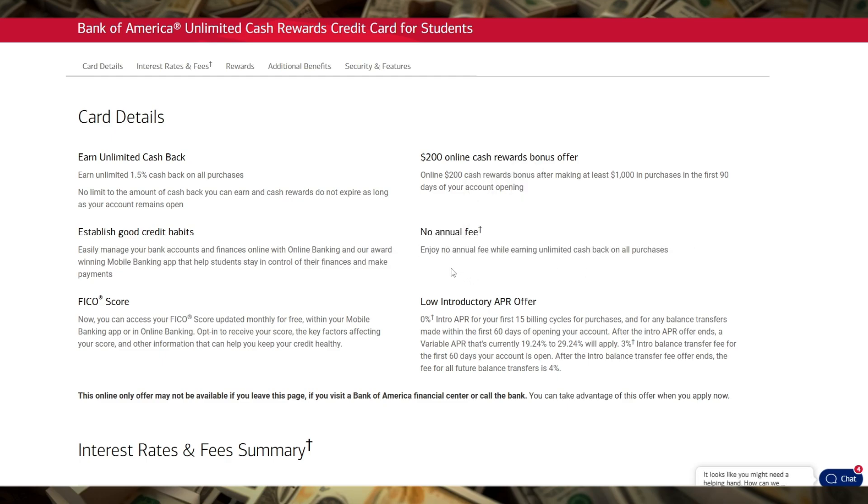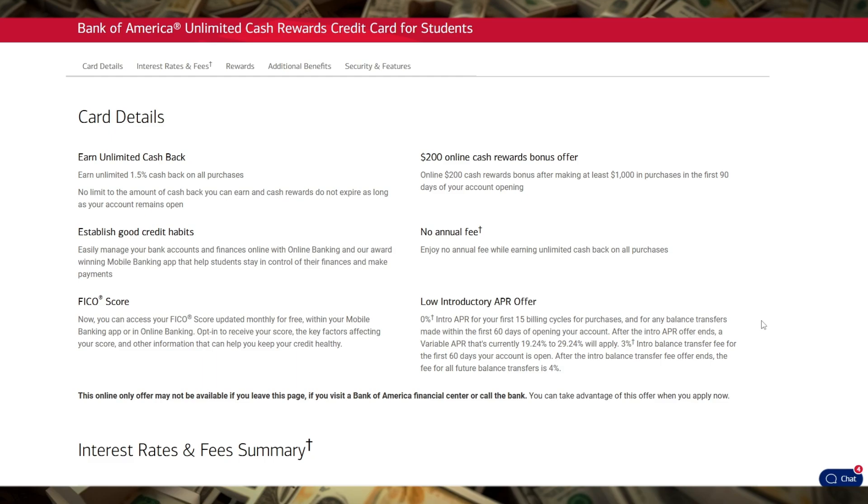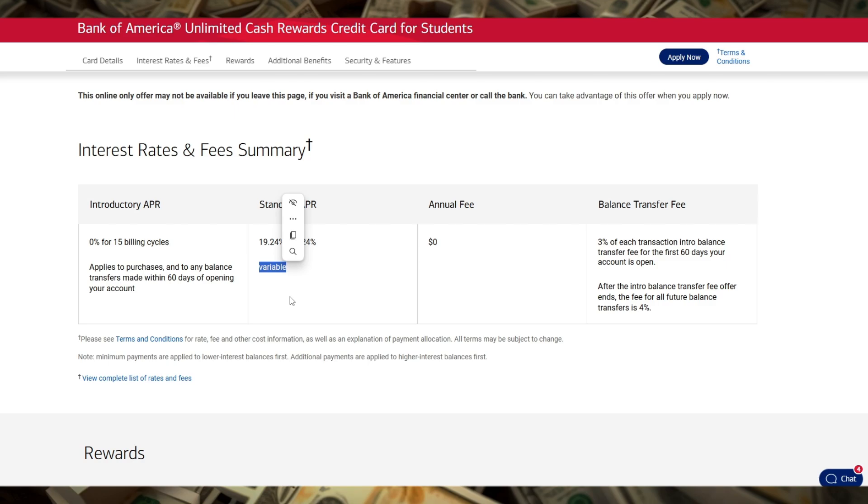Additionally, the Bank of America Unlimited Cash Rewards Credit Card for Students comes with a 0% introductory APR on purchases and balance transfers for the first 18 billing cycles, followed by a variable APR. This can be particularly helpful if you need to manage larger expenses or consolidate other debts without accruing interest in the first year and a half.